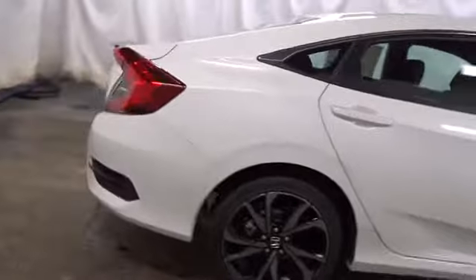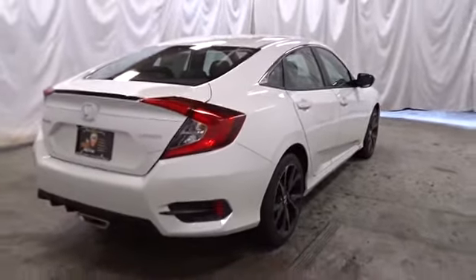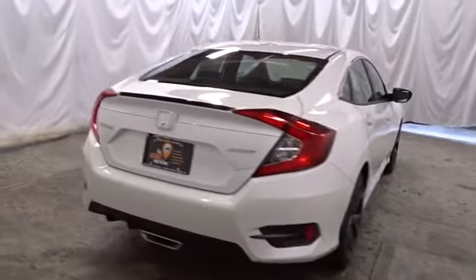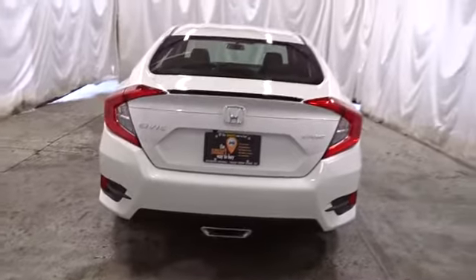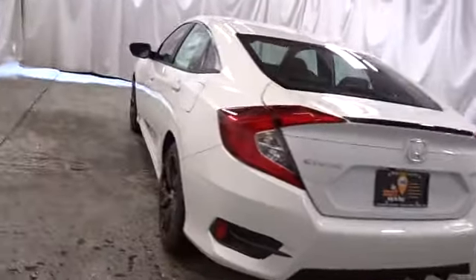Outside temperature gauge, automatic air conditioning, cloth seat trim, body color door handles, engine immobilizer, low tire pressure warning, power rear window sunshade, four-piece floor mat set. Take this vehicle for a spin and see why so many shoppers are now proud owners.